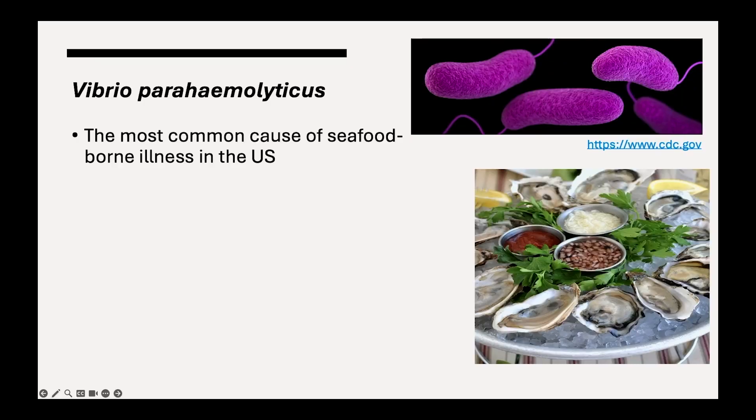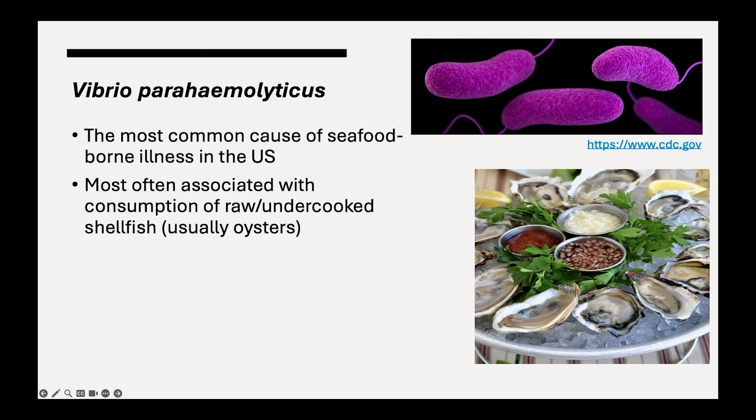Vibrio parahaemolyticus is the most common cause of seafood-borne illness in the U.S. It's most often associated with the consumption of raw and undercooked shellfish, and usually oysters. And that's because they're often eaten raw, which means they're not subject to a kill step like a lot of other foods. For example, if you bought some chicken at the supermarket that had salmonella on it, as long as you cook it to the required temperature, you're not going to get sick. But with oysters, they're often delicious when not cooked, so they're not going to be subject to that kill step.